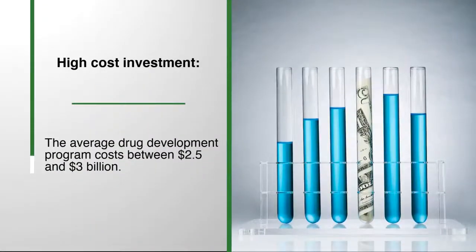When the average cost of a drug development program registers between $2.5 and $3 billion, it is imperative that every facet of the lab is monitored to secure high-cost investments.